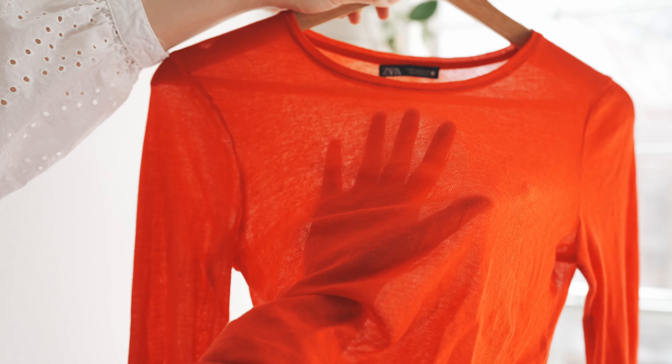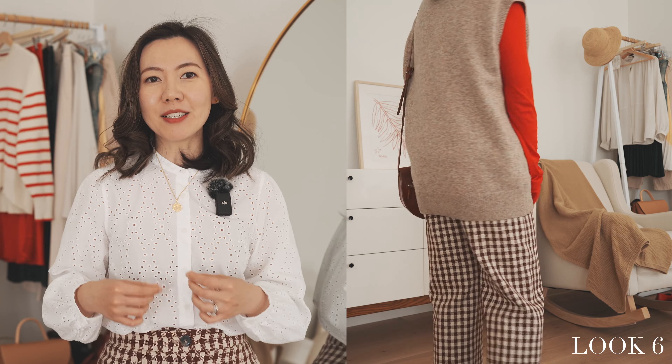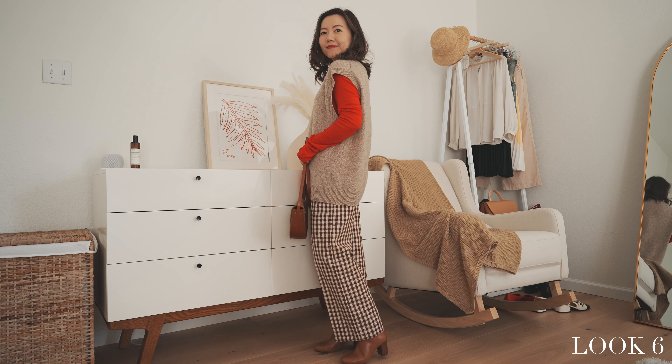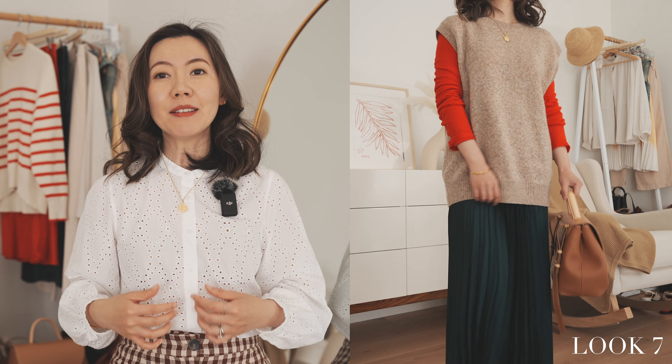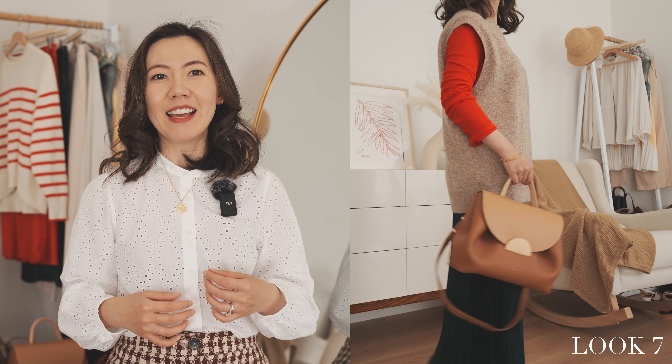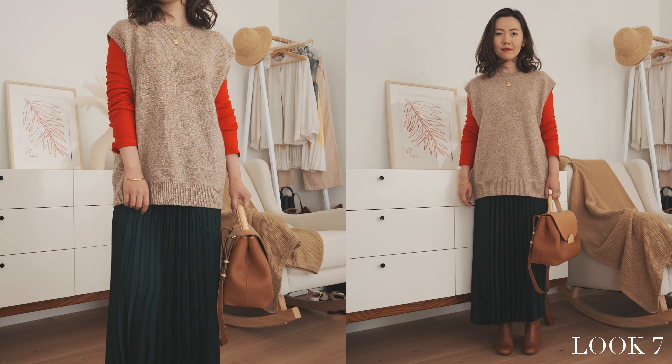My next red item is this long sleeve t-shirt from Zara. I'm wearing this t-shirt underneath a beige vest from Muji and martin crop trousers in brown genon from Cezanne. The t-shirt is very sheer — I don't think I would wear it on its own. Matching it with a vest is perfect. If you think a top in red is too strong for you, adding this kind of vest and just showing a little bit of red is a good option. You may also swap the genon pants with a pleated skirt in bottle green color. This color combination is subtle but perfect for the holiday seasons — I love this bold red-green match but still in an elegant low-key style.